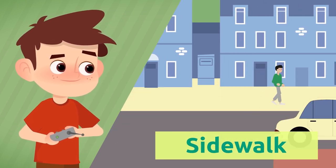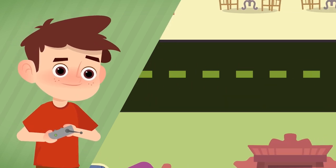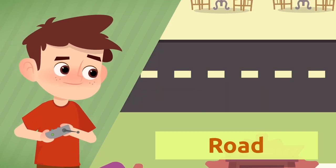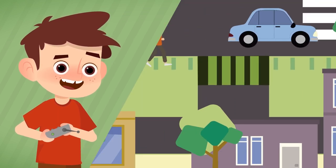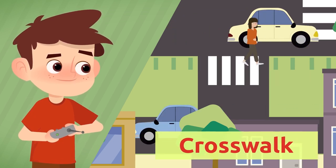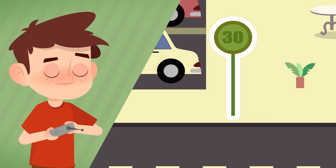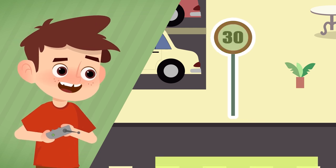Pedestrians walk on the sidewalk. Cars circulate in the road. Where do pedestrians cross the street? At the crosswalk. What controls the traffic? Traffic signs.